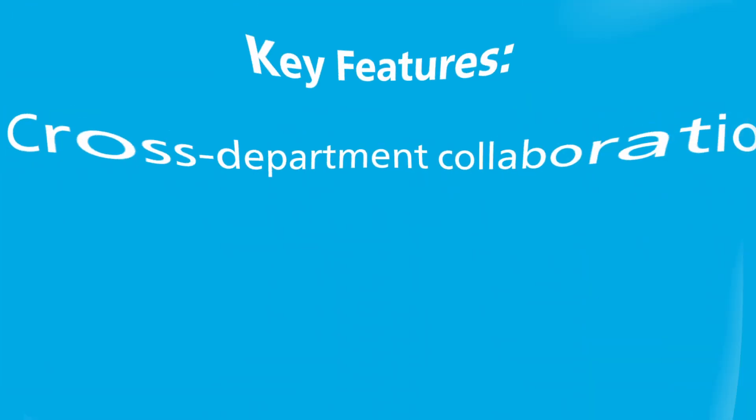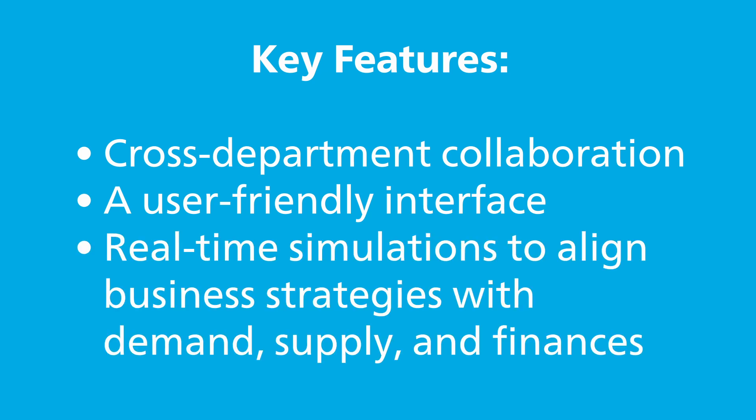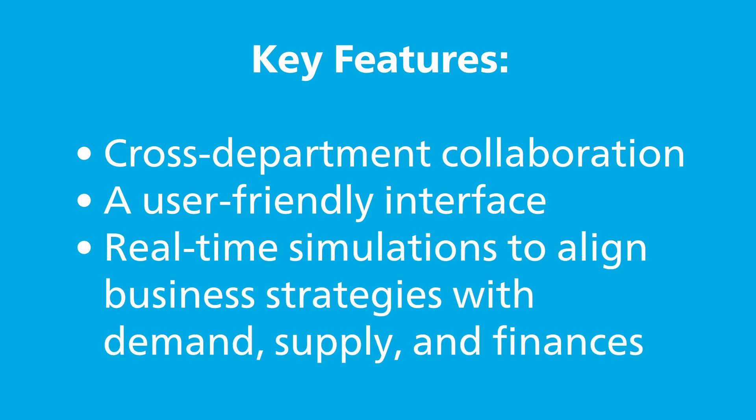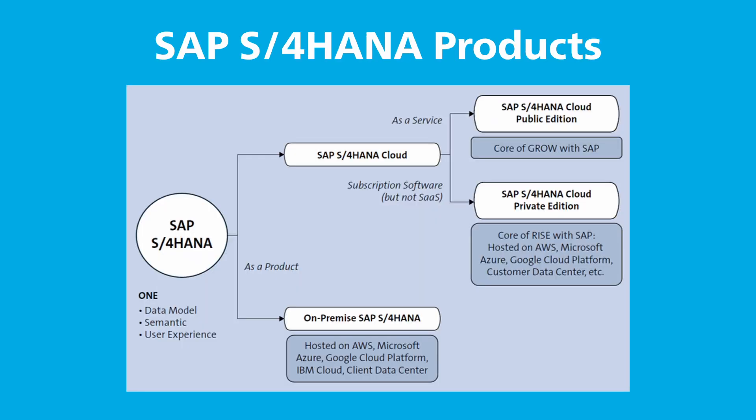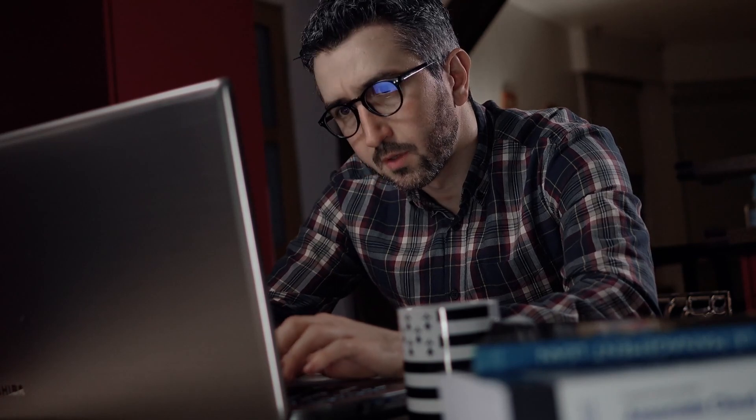Its key features include cross-department collaboration, a user-friendly interface, and real-time simulations to align business strategies with demand, supply, and finances. Designed to complement the SAP S/4HANA ecosystem, SAP IBP streamlines operations and enhances supply chain visibility in real-time, ensuring businesses can make informed decisions quickly and effectively.